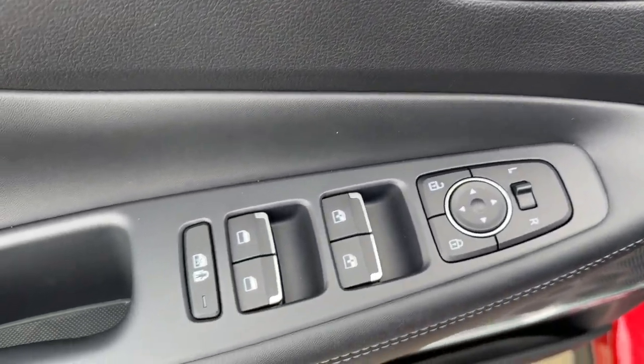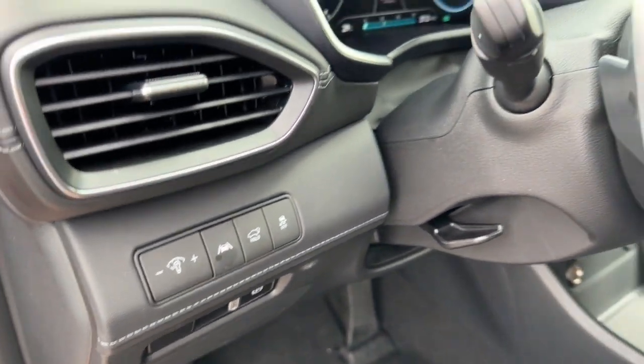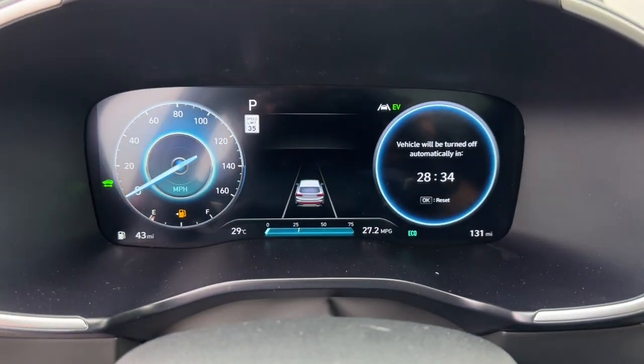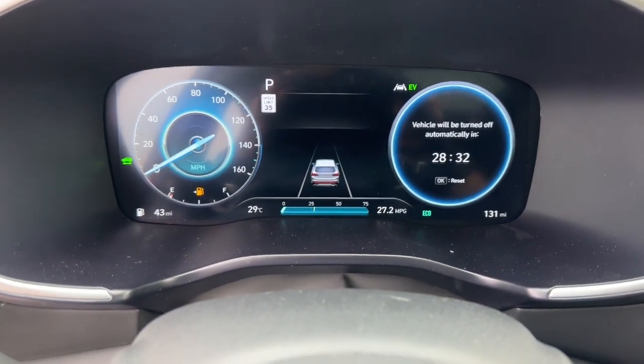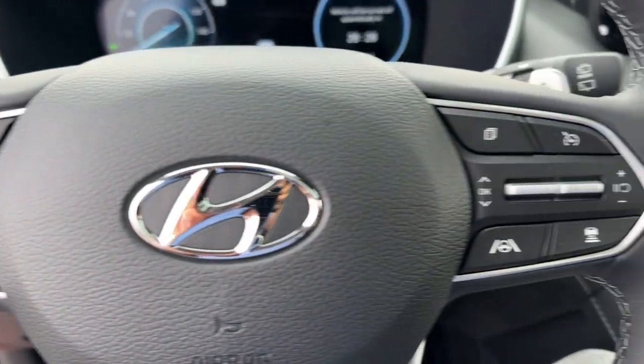These are just some of the great options this vehicle comes with: Apple CarPlay and/or Android Auto, Navigation System, Moonroof, Heated Driver Seat, Keyless Entry, Power Passenger Seat, Heated Mirrors, Satellite Radio, Premium Sound System, Power Lift Gate.